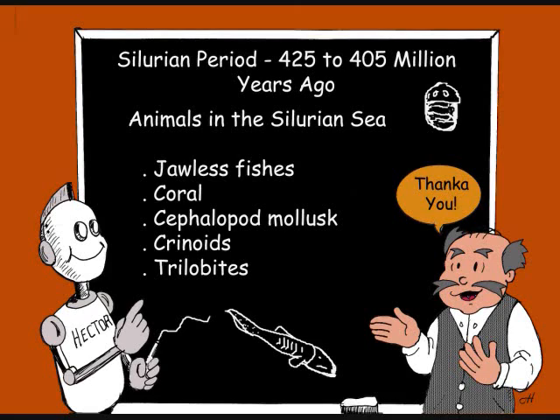Let's review what we've learned. The Silurian period was 425 to 405 million years ago. The animals in the Silurian Sea were: jawless fishes, coral, cephalopod mollusks, crinoids, and trilobites.